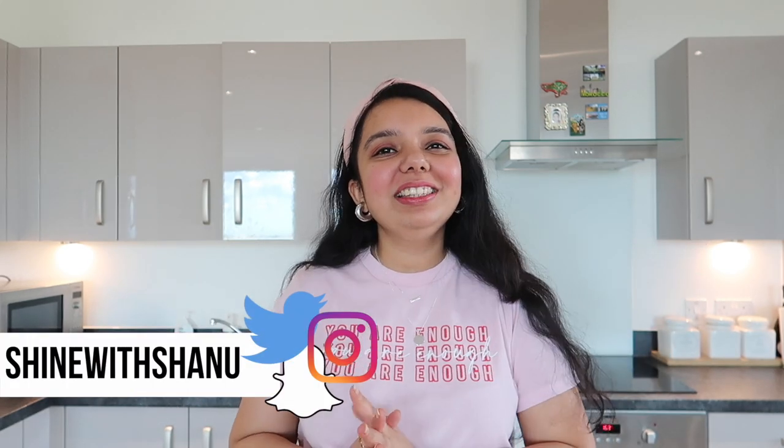Hi guys, how are you doing? I hope you guys are doing well. The shooting location is different because I am in my new home. If you follow me on Instagram, you must know that I was moving to this new house — it's been a very emotional journey. I am now getting settled in this apartment, but still have loads of things to unpack. There's a new excitement to spice up this space.